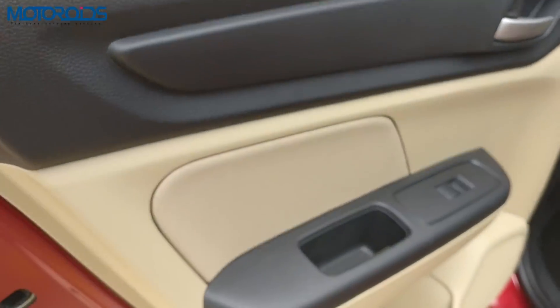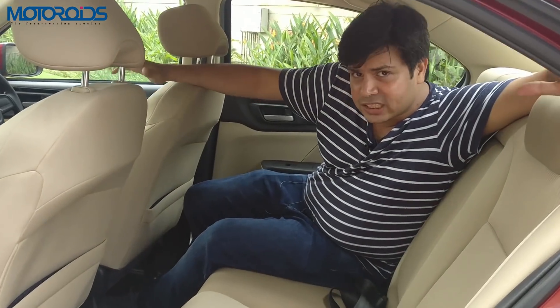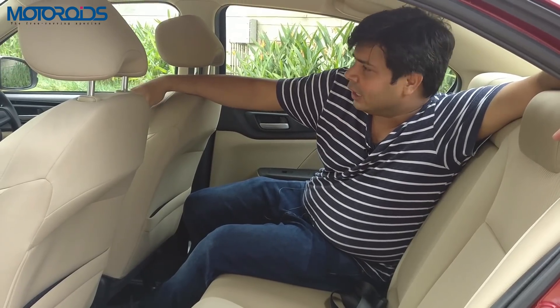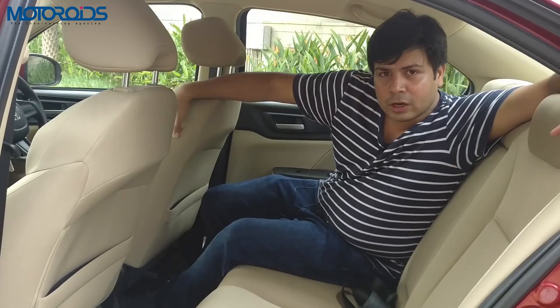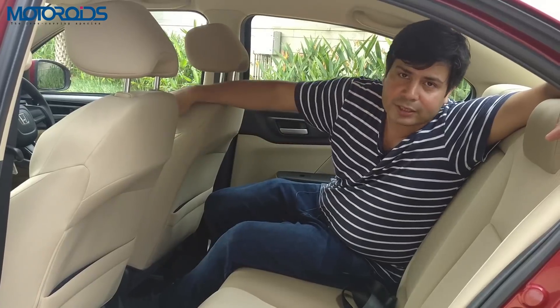We think Honda has done a good job with the cabin. It's built reasonably well for the class. The quality of the plastics and materials is top-notch, and I would not mind recommending this car to friends and family after seeing all these upgrades. All in all, a big thumbs up to Honda for having improved the cabin in such a holistic manner.